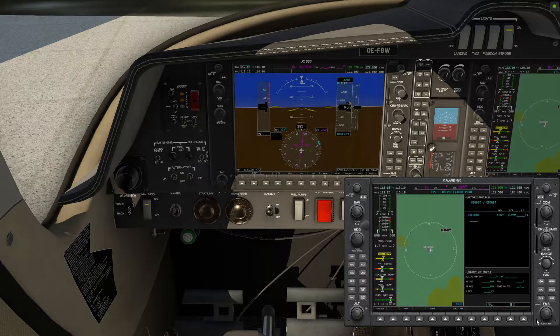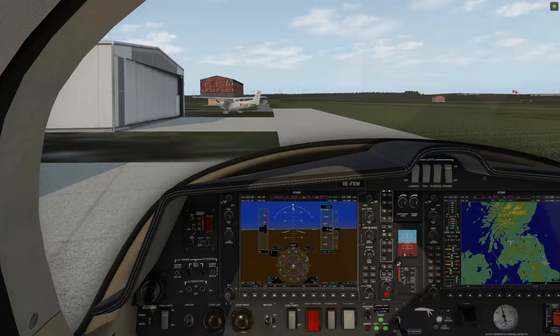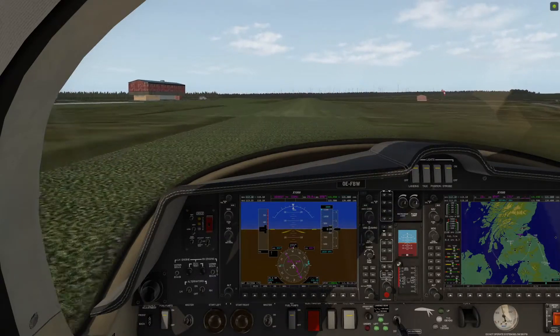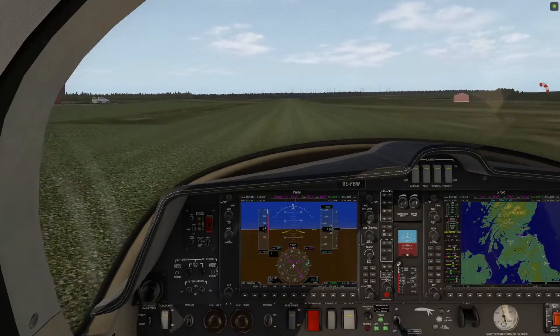Welcome to a new segment in the channel that the Rail Airbus Pilot and I are calling Free Flight Friday. The objective? Well, there is no objective. The Rail Airbus Pilot and I are simply going to record some random flights in random aircraft and share them here on YouTube.